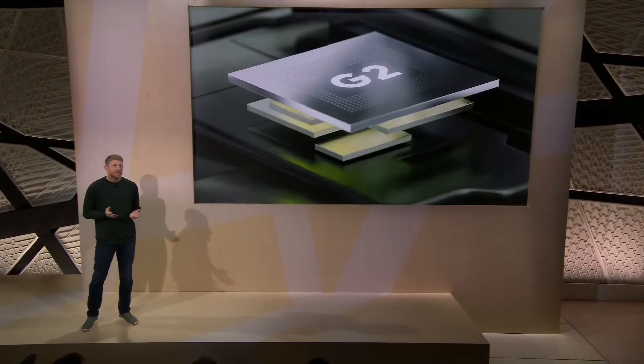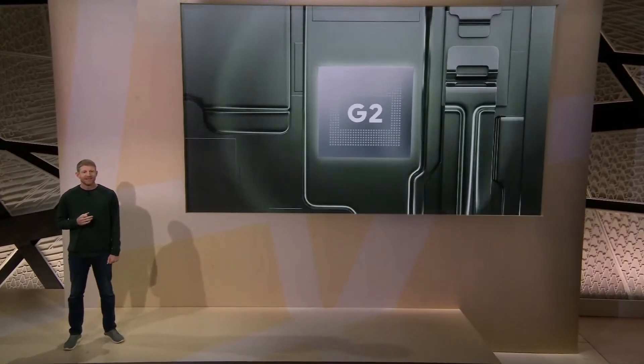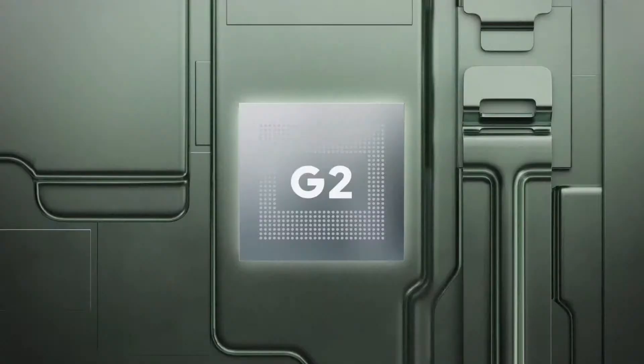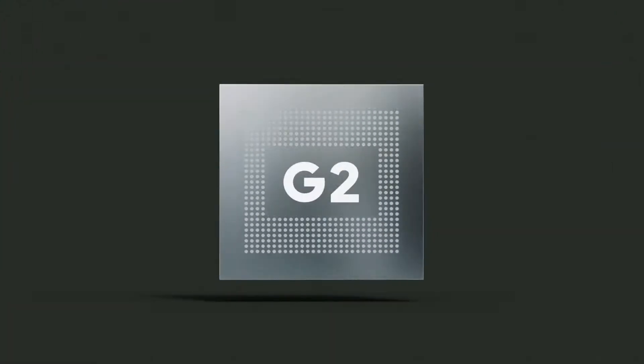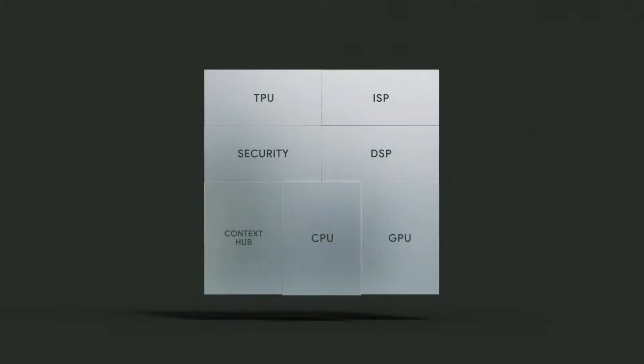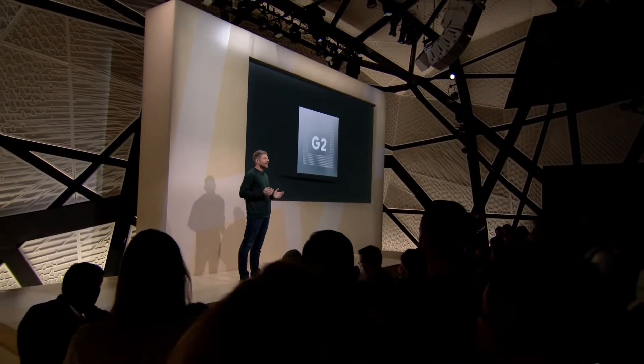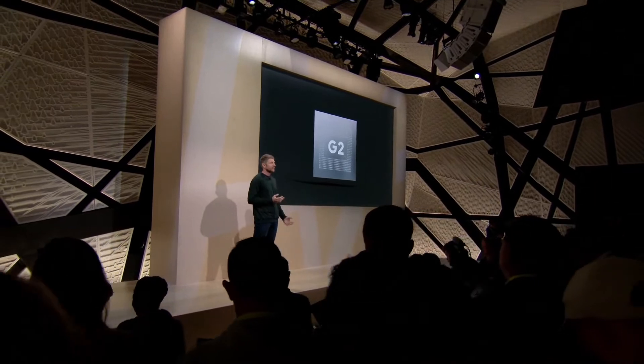You heard Rick speak earlier about the new Tensor G2 chip, our powerful new processor inside Pixel 7 and 7 Pro. Our next-generation chip includes a dedicated TPU, so we can bring Google's state-of-the-art AI and personal intelligence directly to the phone. The entire Tensor G2 chip has been designed to ensure every major subsystem works really well together to handle the complex, nuanced nature of Google's most innovative software and ML capabilities. Machine learning runs up to 60% faster and up to 20% more efficiently on Pixel 7 and 7 Pro.